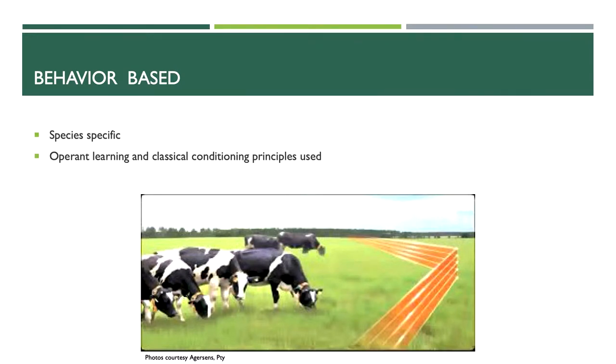The system is all based on animal behavior, and right now all of the systems are species-specific. The company the conservation district is working with is cattle-specific. There's another company that started off with goats only and has since progressed into cattle, but those are the only two animals with this technology developed. It requires tons of work on the development end to understand the behaviors that make this technology work.